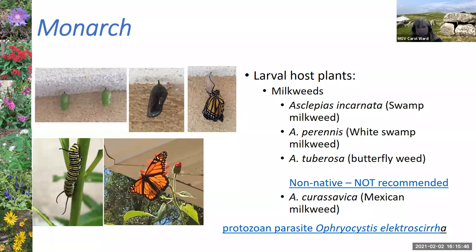Almost everybody is familiar with the monarch butterfly. These pictures are from my yard — you can see the chrysalis in different stages: the green stage is earlier, the dark stage is right before it emerged. The butterfly is on a Mexican flame vine. There are a number of different native milkweeds in Florida: swamp milkweed, white swamp milkweed, and butterflyweed. I highly encourage you to try to grow these plants.